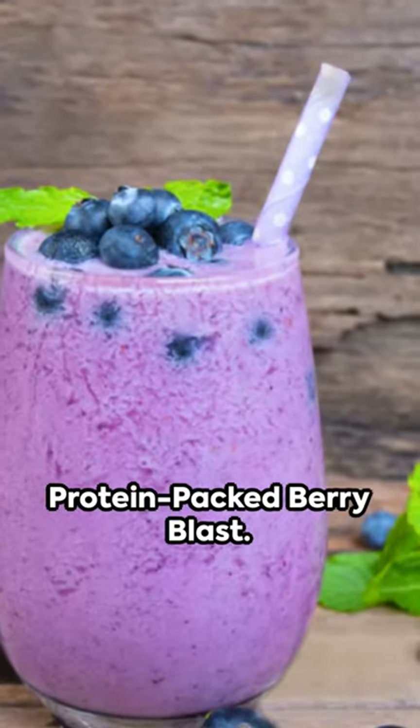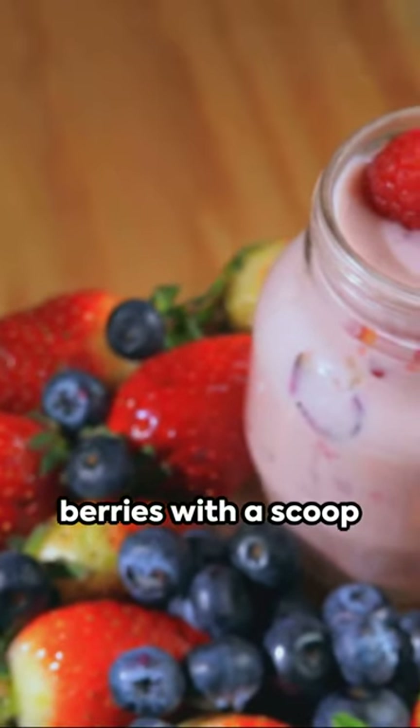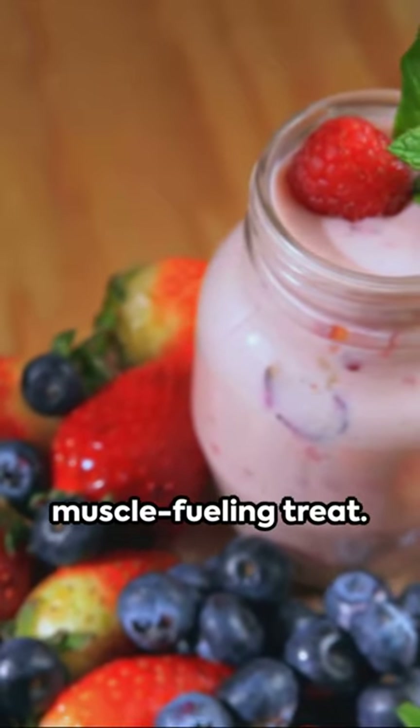Next we have the protein-packed berry blast. Mix your favorite berries with a scoop of protein powder and almond milk for a muscle-fueling treat.